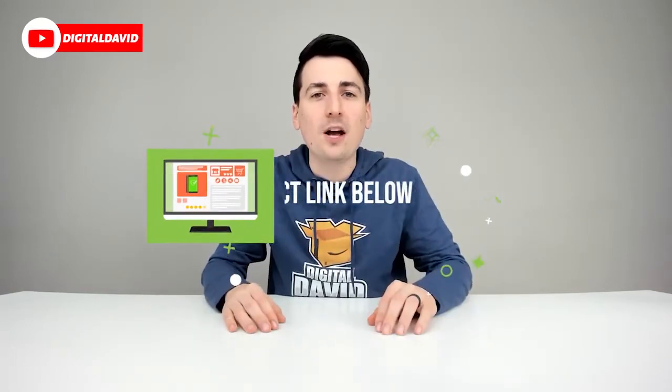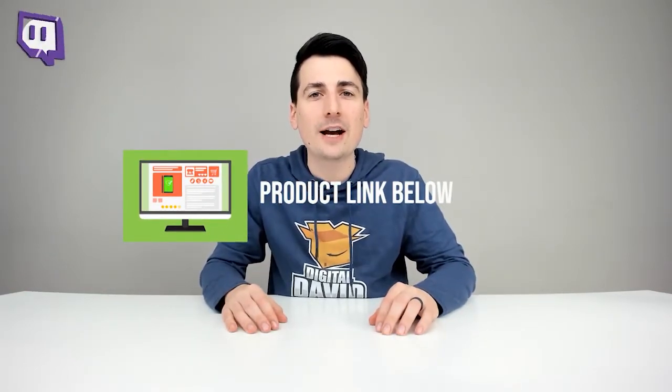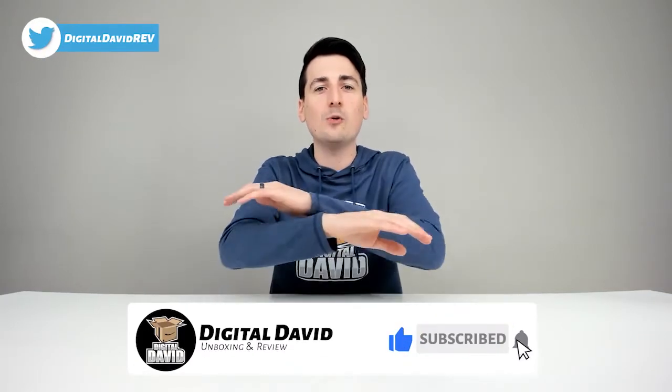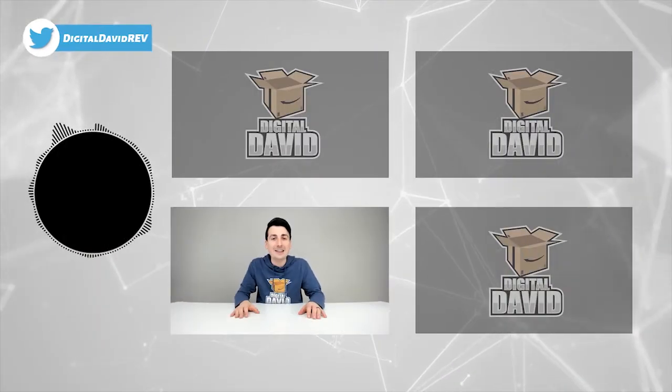That concludes our video. Thank you so much for watching. Don't forget the product link will be in the video description below — please check it out and do your shopping from there. Any purchase made through that link helps support our channel at no additional cost to you. We really appreciate all your support. While you're at it, hit that like button and subscribe — we have new content coming out daily.